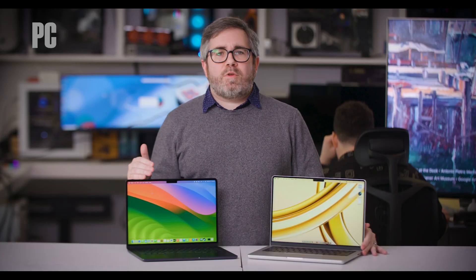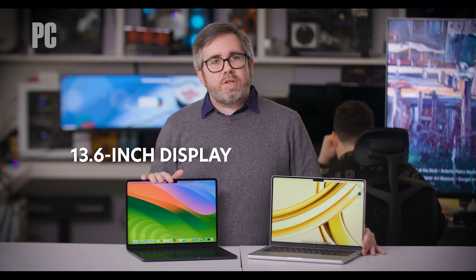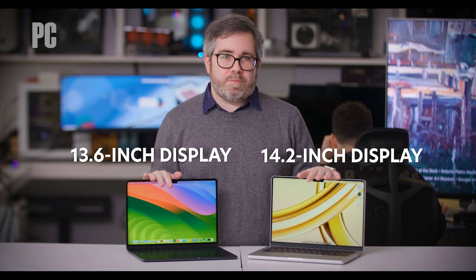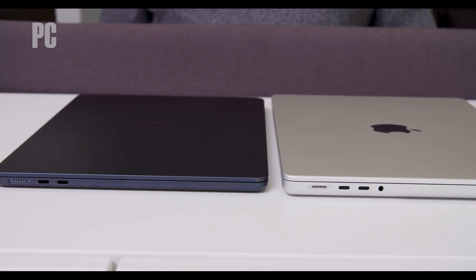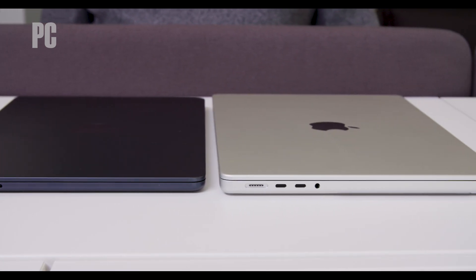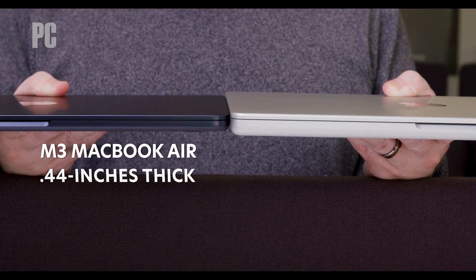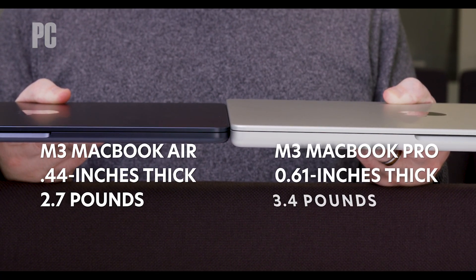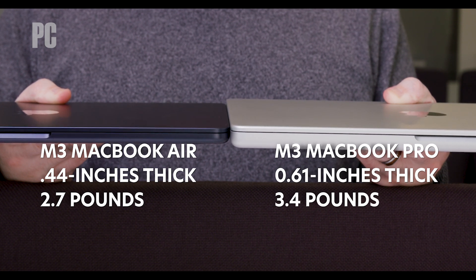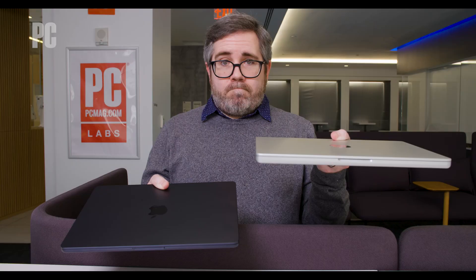Let's start this comparison with what you can see in front of you. The M3 MacBook Air has a 13.6-inch screen, whereas the M3 MacBook Pro has a 14.2-inch display — pretty close in size. Naturally, the Air is smaller and thinner than the Pro, but not by nearly as much as you might expect. The M3 MacBook Air measures just 0.44 inches thick and weighs 2.7 pounds, while the M3 MacBook Pro comes in at barely thicker and heavier: 0.61 inches and 3.4 pounds respectively.